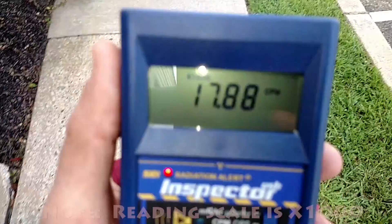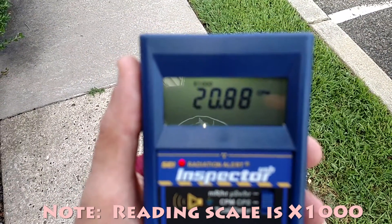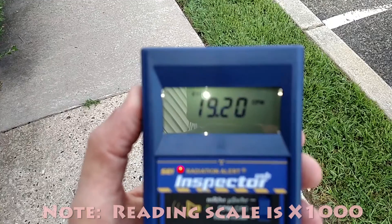You can see just me standing here, it's around 19,000, and I'm not even pointing it at myself here. So it is pretty high.